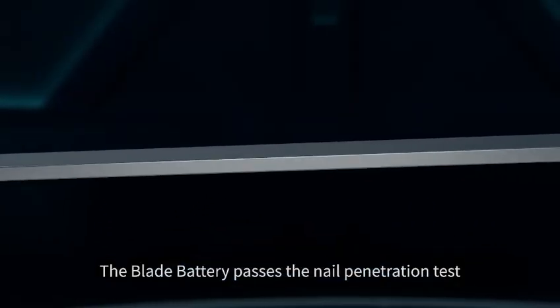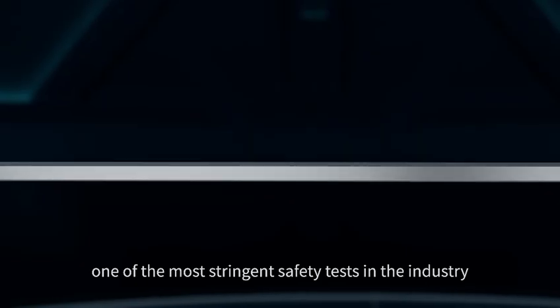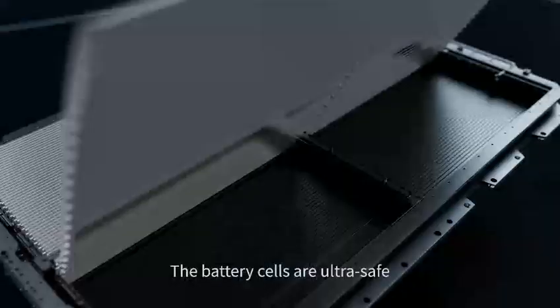The Blade Battery passes the nail penetration test, one of the most stringent safety tests in the industry. The battery cells are ultra safe.